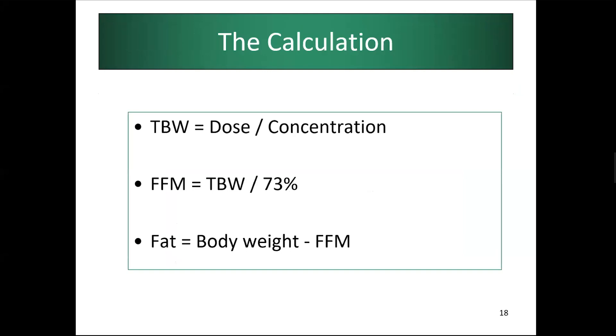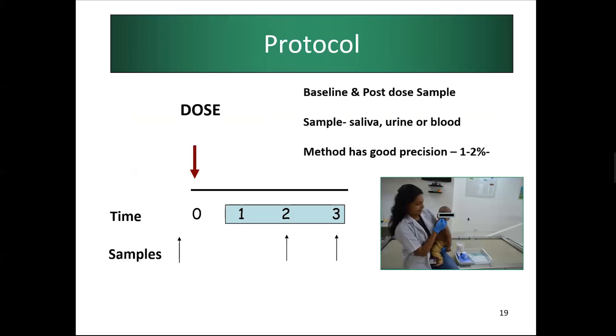The protocol is fairly simple: take a baseline sample, then dose the individual — with different doses for different age groups. Samples can be saliva, urine, or blood, but saliva is most commonly used because it is easy for both adults and babies, though sometimes it must be repeated because a baby may not produce adequate saliva. If done well, the method has good precision and repeatability.